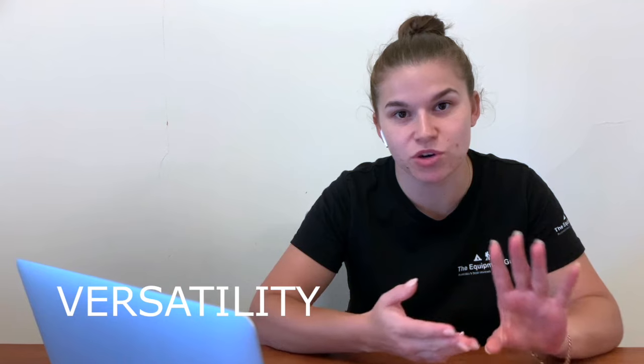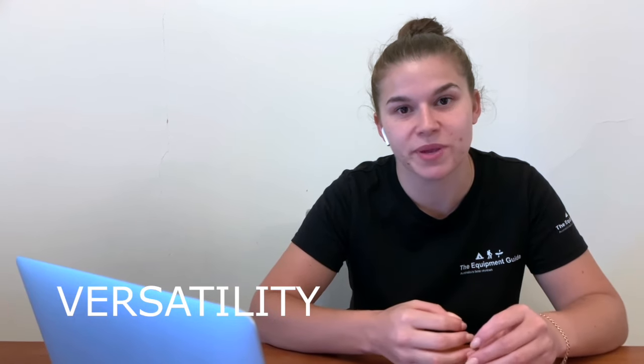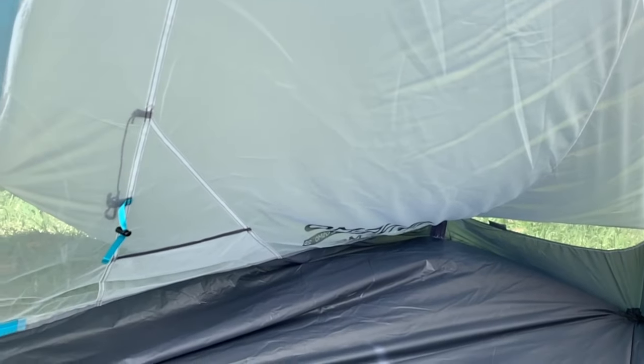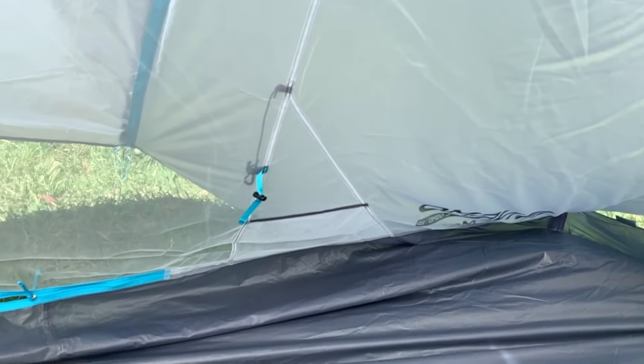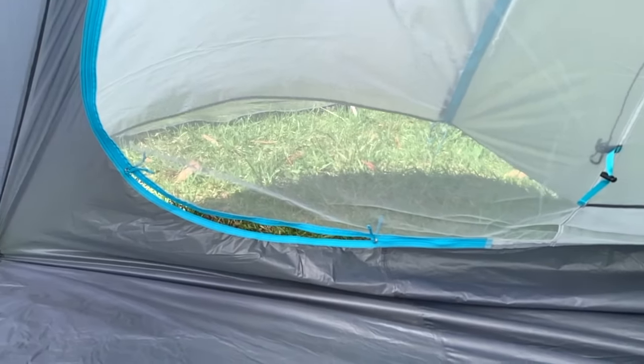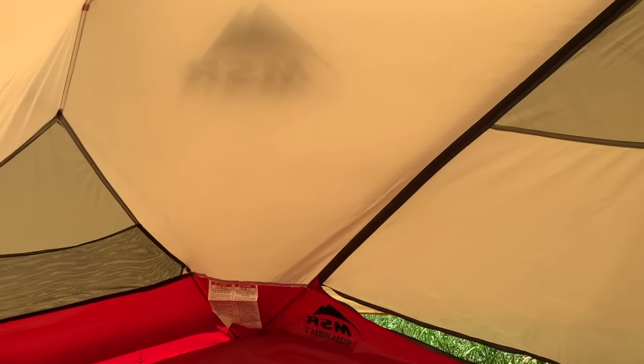Last but not least is versatility, which looks at how we'd use the tent — can it be used for short trips, multi-day trips, or regular camping trips? In our opinion, the best hiking tent should be able to be used for all three. Something like the Nemo Hornet is probably best for longer multi-day trips because of the smaller inner space. The Black Wolf Ultralight, on the other hand, is probably too heavy for multi-day trips. The MSR Hubba Hubba we'd happily use for all three.